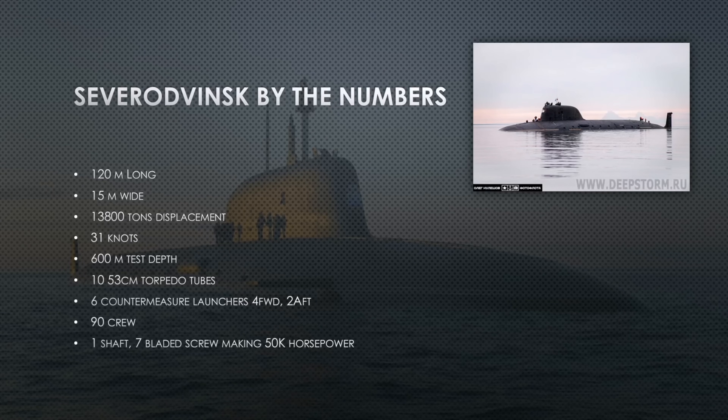She claims to go 31 knots — the best evidence I have supports that despite all this weight. She can dive to 600 meters test depth, just shy of 2,000 feet. She has ten torpedo tubes, six countermeasures — four mounted topside flush with the hull facing forward and two topside facing aft. Crew is about 90 sailors, with a single-shaft seven-bladed screw making approximately 50,000 horsepower — enough to push 14,000 tons at 31 knots.